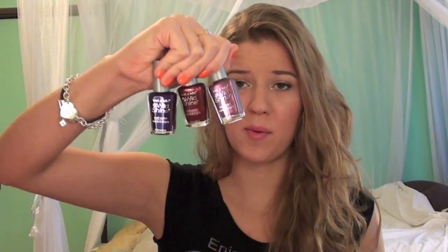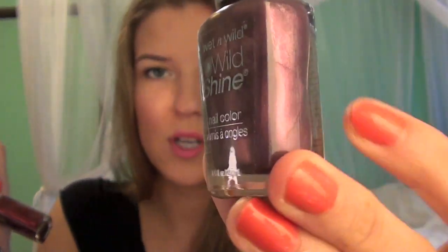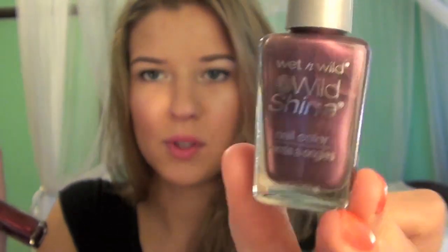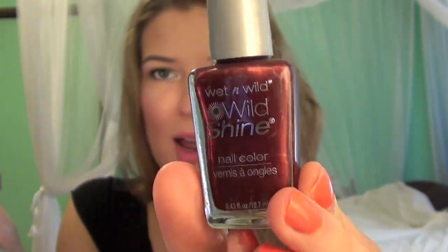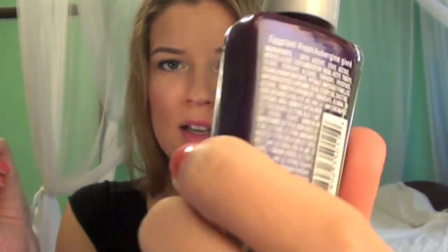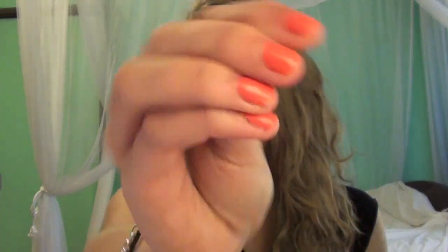Also from Wet n Wild, I got their 99 cent nail polishes because all Wet n Wild was buy one get one free. This first one is in Wild Card and it's just this really pretty shimmery purpley. This one is Burgundy Frost — just a shiny red burgundy color. This one is Eggplant Frost, a purple with like a blue duochrome. I got a 4th Wet n Wild nail polish but I can't find it — I'm wearing it on my nails right now and I'll put what it's called in the downbar. It's just a really pretty true coral color.